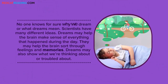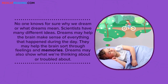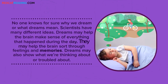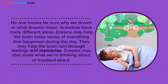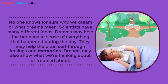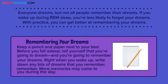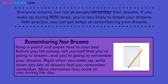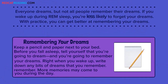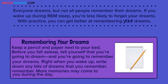No one knows for sure why we dream or what dreams mean. Scientists have many different ideas. Dreams may help the brain make sense of everything that happened during the day. They may help the brain sort through feelings and memories. Dreams may also show what we're thinking about or troubled about. Everyone dreams, but not all people remember their dreams. If you wake up during REM sleep, you're less likely to forget your dreams. With practice, you can get better at remembering your dreams.